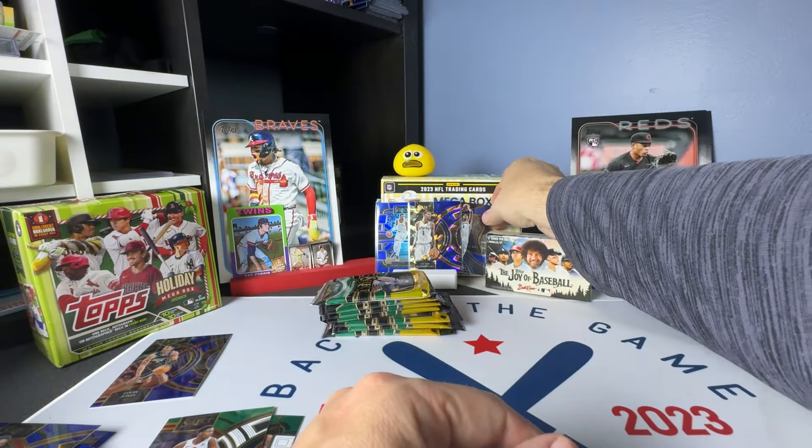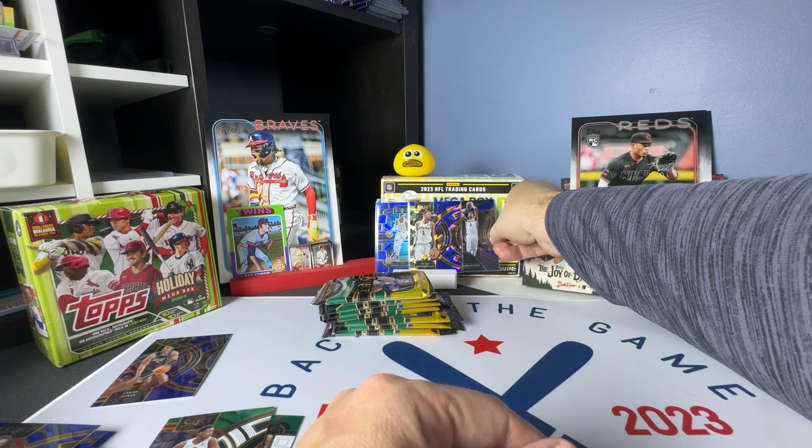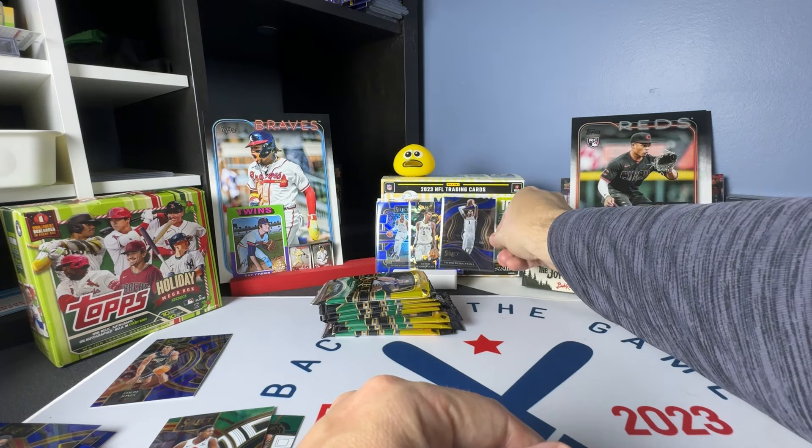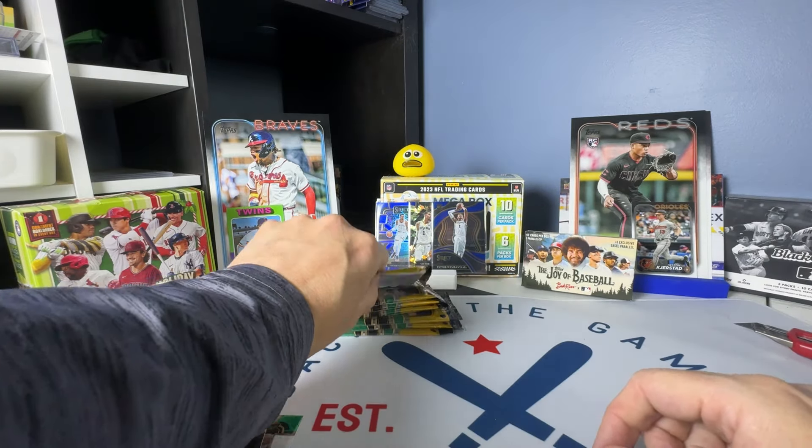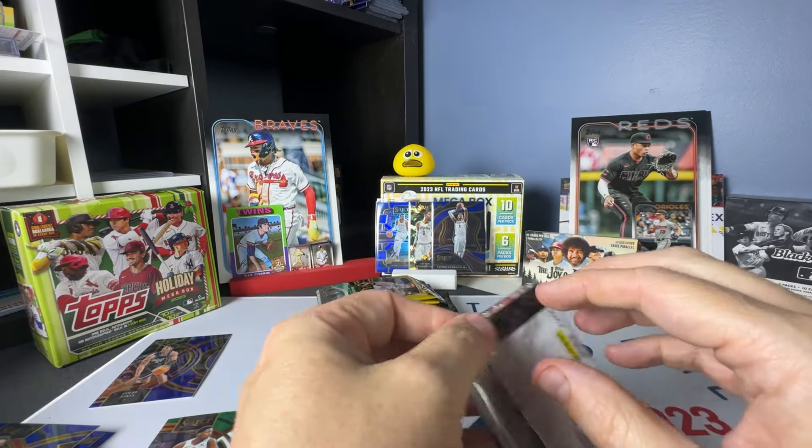Wow. I mean, I don't know how I can ask for more. Those are fantastic cards. And we have like six packs to go, maybe seven.